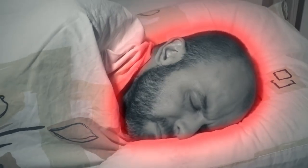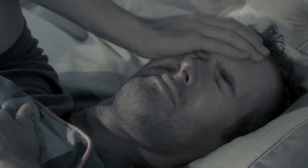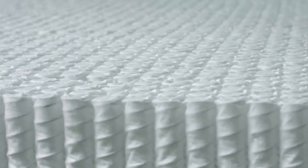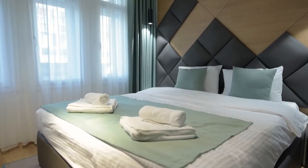Foam pillows are dense and can radiate heat, trapping it in and creating a hot and sweaty climate for your head. The Bambillo Perfect Fit Pillow uses pocket spring technology that's been used in some of the world's most luxurious and supportive beds.